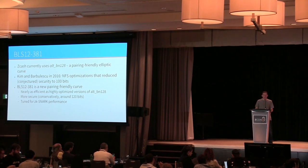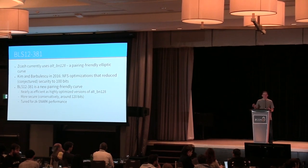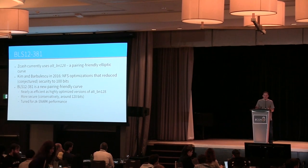BLS-12-381 is roughly as efficient in practice as our old curve implementation, but more secure — closer to 120 bits under those same conservative assumptions, though in practice essentially 128-bit security level.